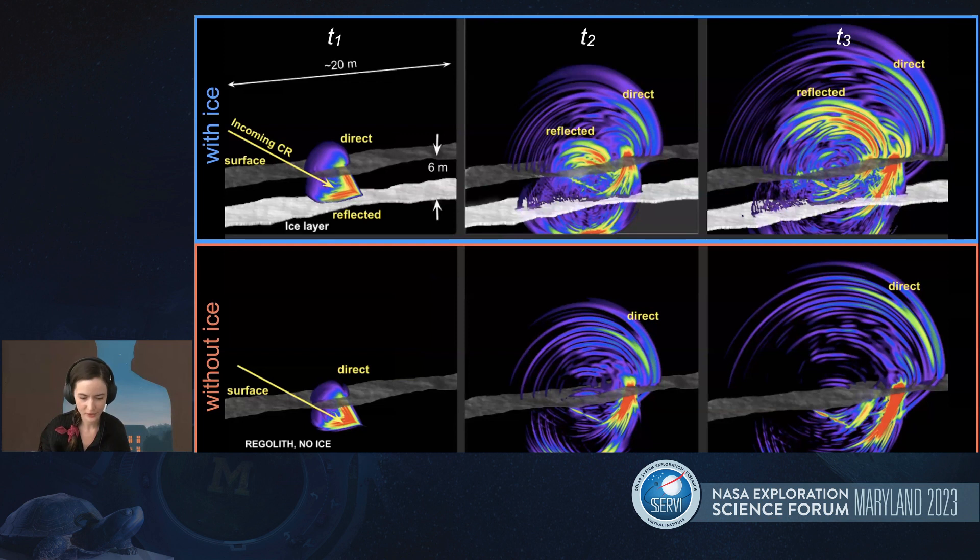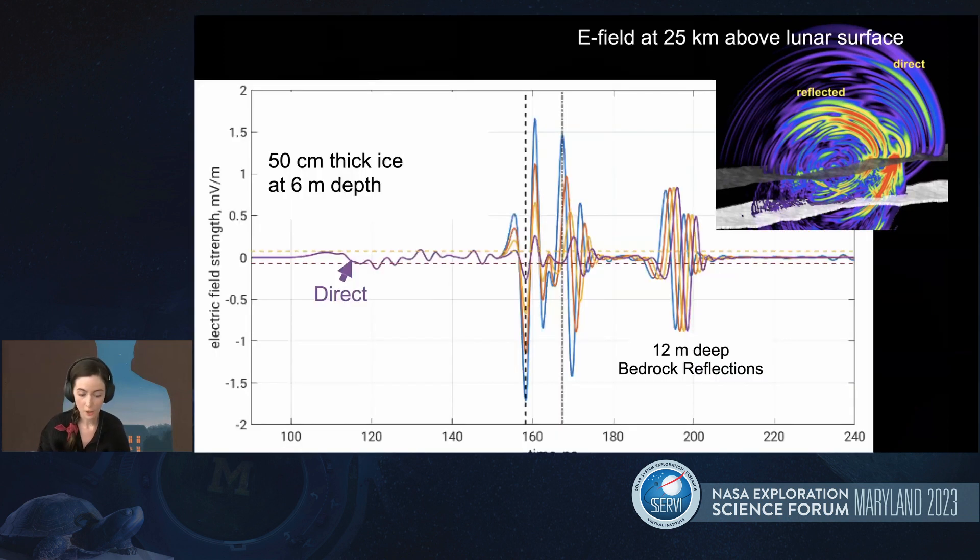Analysis of these radio pulses, including their spectrum, amplitude, and polarization, will allow for reconstructing the presence and properties of subsurface ice layers in a way that's really similar to active bi-static radar. Our models have also shown that we could detect layers of dirty ice or ice-regolith mixtures. Here I'm showing a plot of the electric field strength as a function of time 25 kilometers away from the lunar surface — this is an orbital instrument. We can also detect bedrock reflections; in this simulation we've got 12 meters deep bedrock, shown as a little pulse on the right. The reflected signal at the center of this plot is from an ice layer buried six meters deep. The different colors represent different simulations: pure ice is the blue line, 75% ice is the red line, and 50% ice is the yellow line.